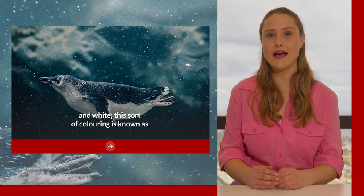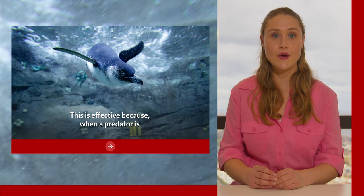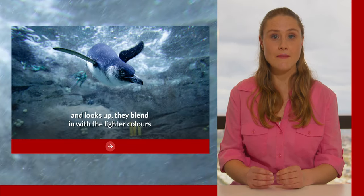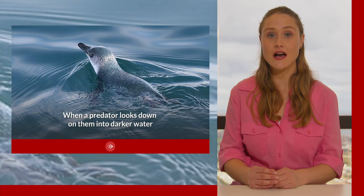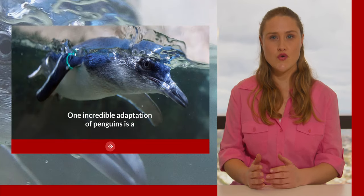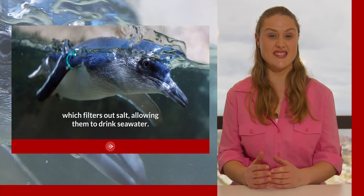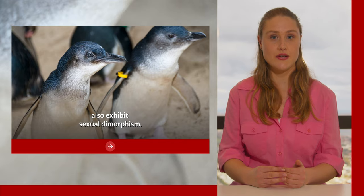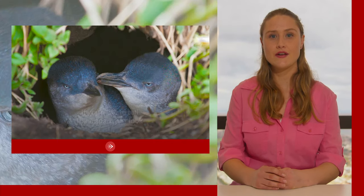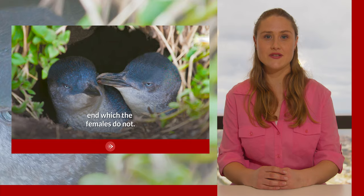This sort of colouring is known as countershading and is used to hide from predators. When a predator is swimming beneath them and looks up, they blend in with the lighter colours of the water lit by the sun. When a predator looks down on them into the darker water, they blend into the darker waters where there is less light. One incredible adaptation of penguins is a special gland above their eyes which filters out salt, allowing them to drink sea water. Like the fairy wrens and cassowaries, little penguins also exhibit sexual dimorphism. Males have thicker beaks and the males possess a distinct hook at the end, which the females do not.